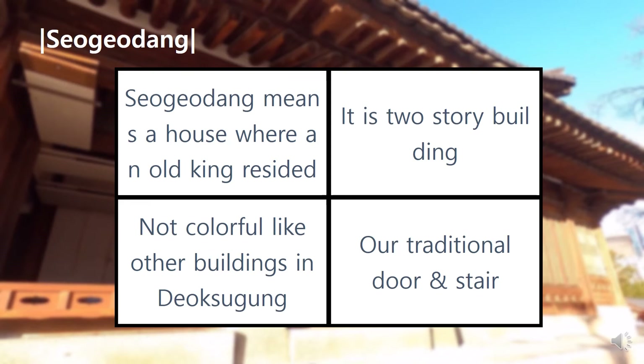You can see the Seogodang sign located outside. If you look very carefully, you can also find the Seogodang sign located inside, which was written by Emperor Gojong. This building is a reminder of how hard it was for the state to overcome a national crisis.